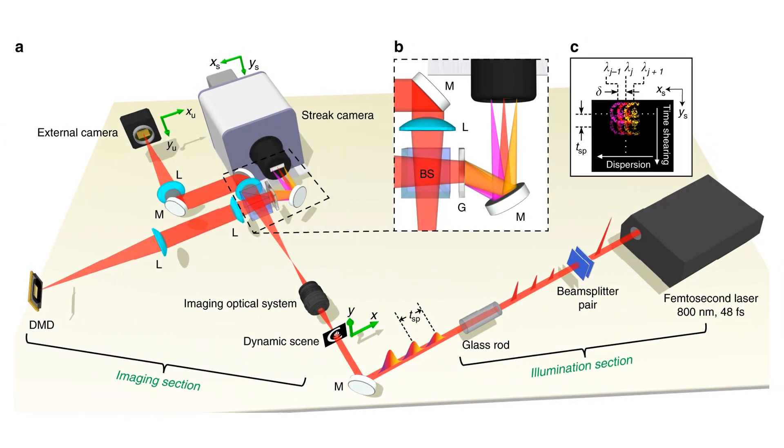But how does this camera work? In the illumination section, a beam-splitter pair followed by a glass rod converts a single femtosecond pulse into a temporally linearly chirped pulse train, with neighboring sub-pulses separated by TSP, which can be tuned according to the experiment.